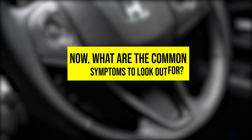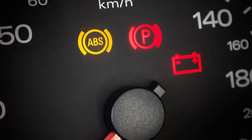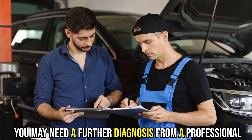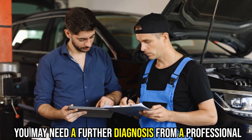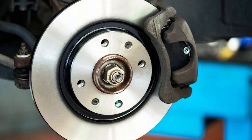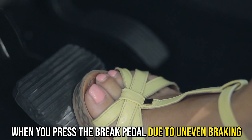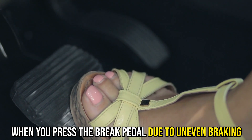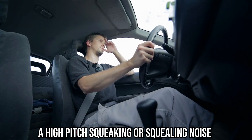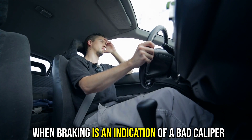What are the common symptoms to look out for? Warning light on the dashboard — some vehicles will indicate the ABS warning light, and you may need a further diagnosis from a professional. A damaged brake caliper causes vibrations or pulsation when you press the brake pedal due to uneven braking. A high-pitched squeaking or squealing noise when braking is also an indication of a bad caliper.